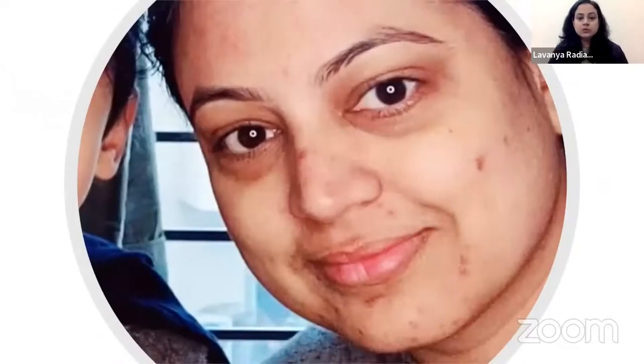Good evening everyone. My name is Lavanya and I am from Gurgaon. Today I want to share the products of Arterystery skincare products.